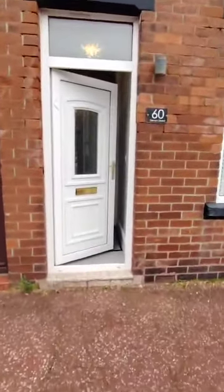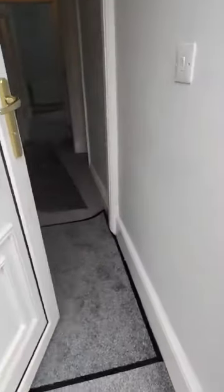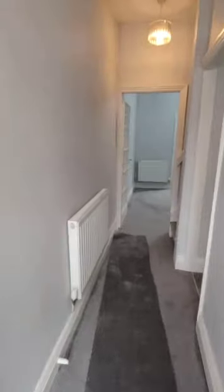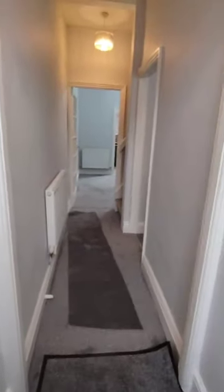So it is a 2 bed unfurnished terrace property, so it has just had newly fitted carpets throughout and it's all modern neutral decor as well.